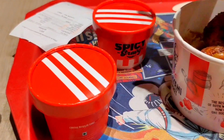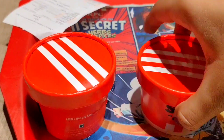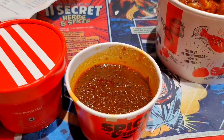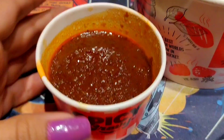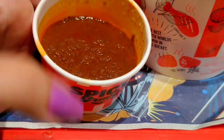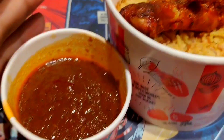Now I will open the gravy. Wow! This is the gravy — it's spicy, not just in name but it actually is spicy. And this is the biryani.